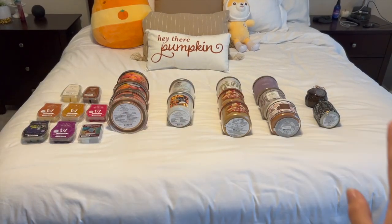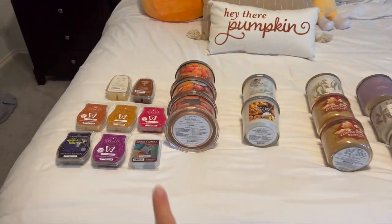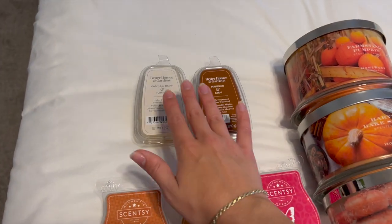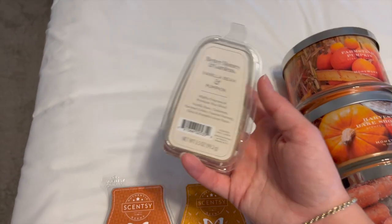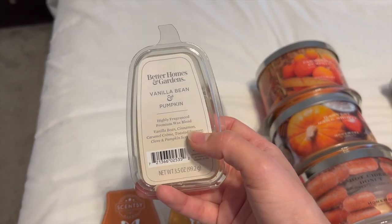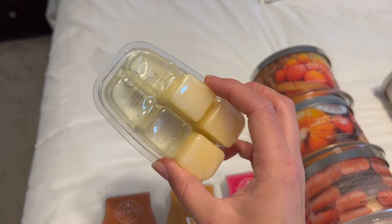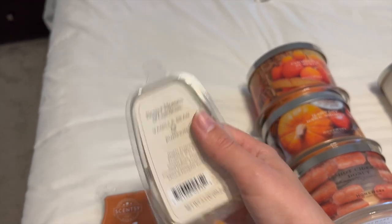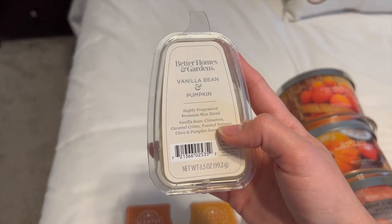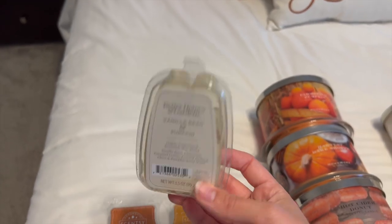I laid everything out on the bed — I have three wicks, single wicks, and then wax. Let's start with wax because I don't have too much. I have two from Better Homes and Gardens, both picked up a couple weeks ago. The first is Vanilla Bean and Pumpkin, with notes of vanilla bean, cinnamon, caramel cream, toasted nutmeg, clove, and pumpkin. It's really just a vanilla pumpkin — it smells amazing, really warm and gourmand. I definitely get the nutmeg and clove. Super nice.